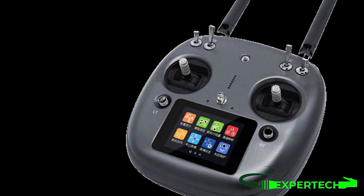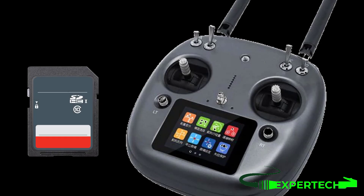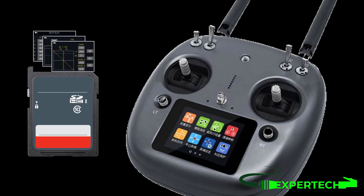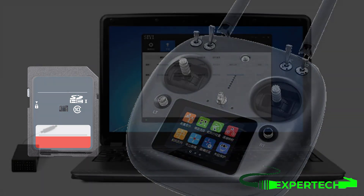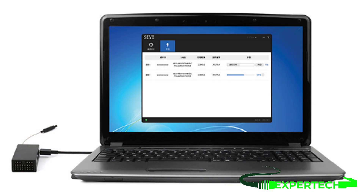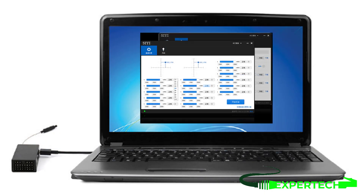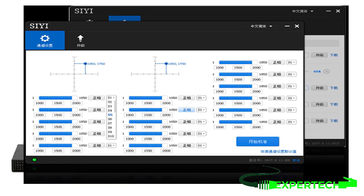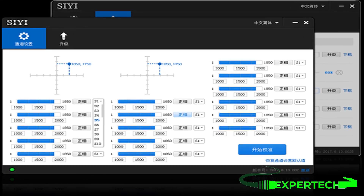SD card data recording support allows logging of flight data in an open data format to expand functionality and add unlimited space for subsequent upgrades. PC-side parameter adjustment software is also provided, used to adjust firmware functions for a better tuning experience than the LCD interface, with continuous function upgrade service available.